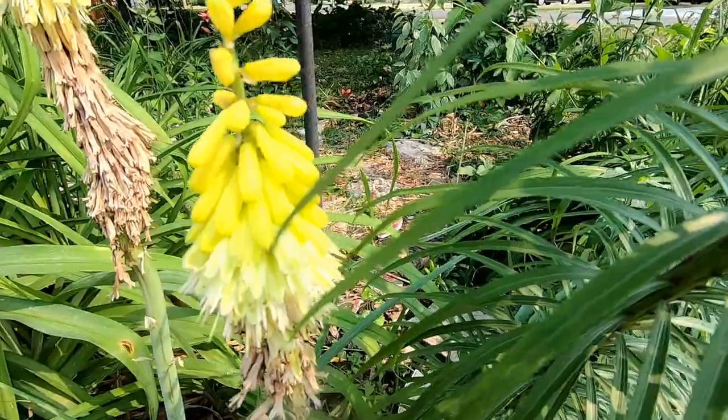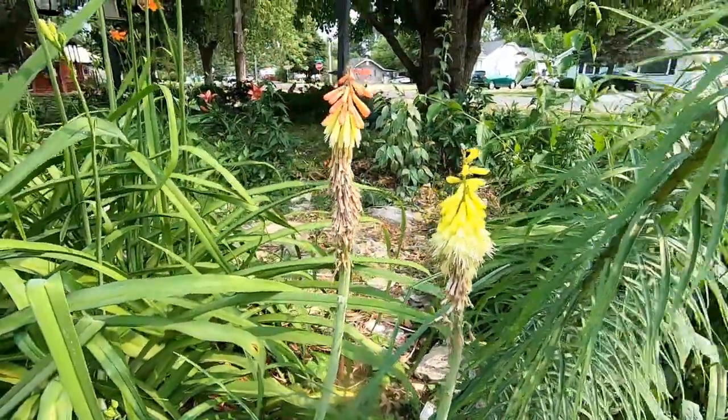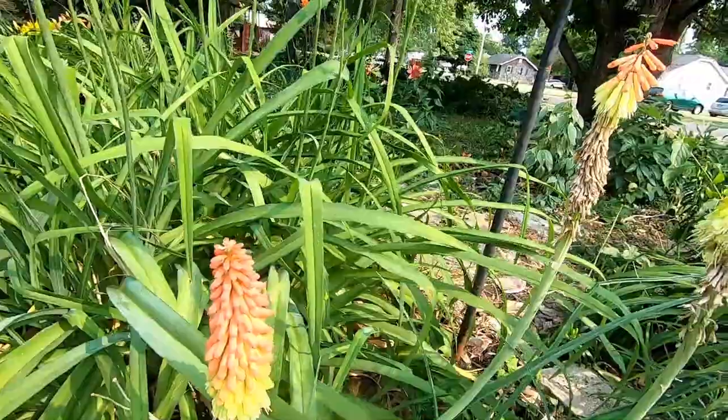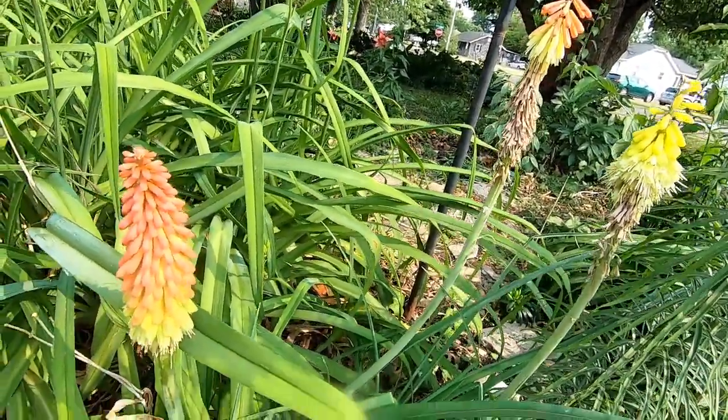These are the spent blooms down here. This plant is loved by hummingbirds and other pollinators, and it does great in your perennial bed in full sun like this. This is just planted last year.